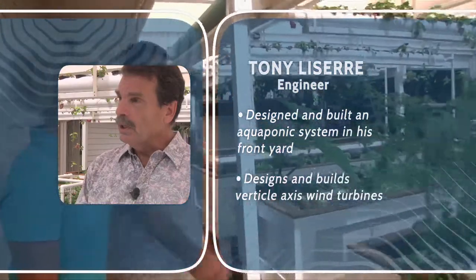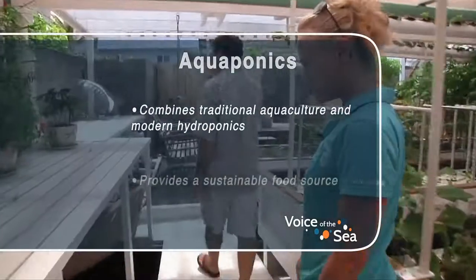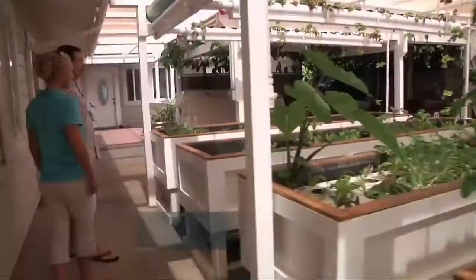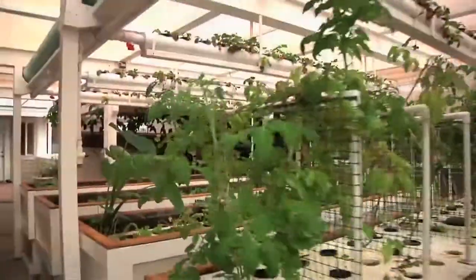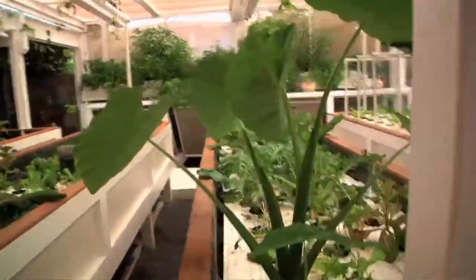This is my aquaponics. I grow everything we can here — tomatoes, strawberries, all the different herbs, some broccoli, some arugula, lettuces. This was our lawn, and that lawn used to take up water, and we used to mow it.